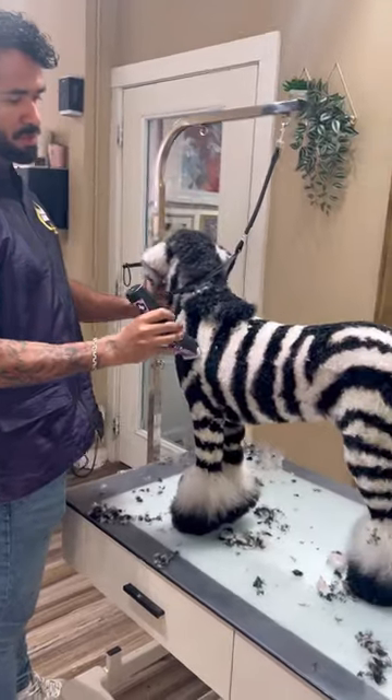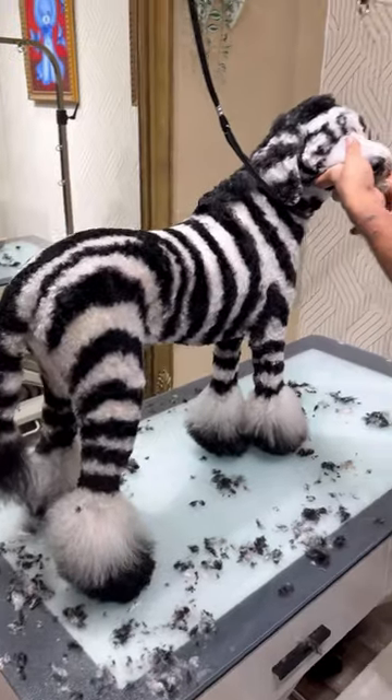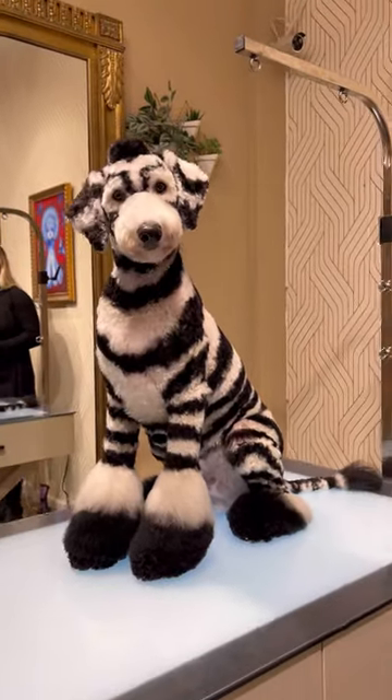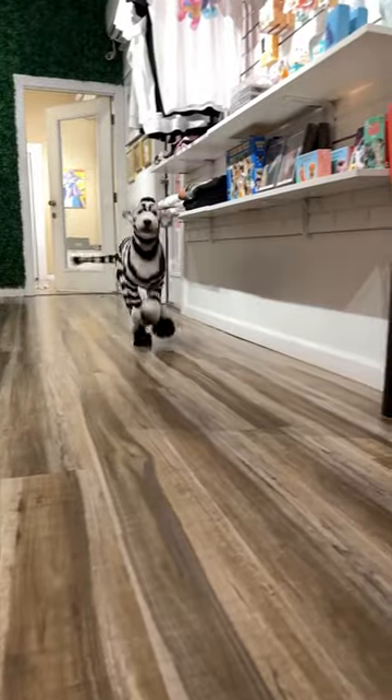I'm always surprised when the dogs are dried after the bath because the design comes alive and it always looks better than I anticipated. I'm biased of course, but I think Mr. Bubbles is the cutest thing you've seen today — look at that face! I can't wait to see what his mom thinks about this.